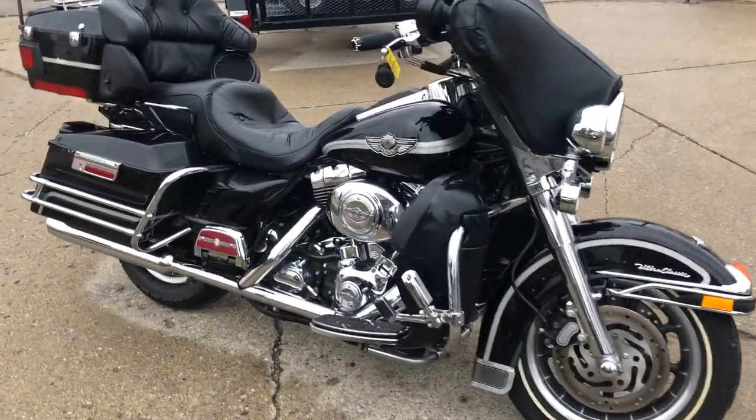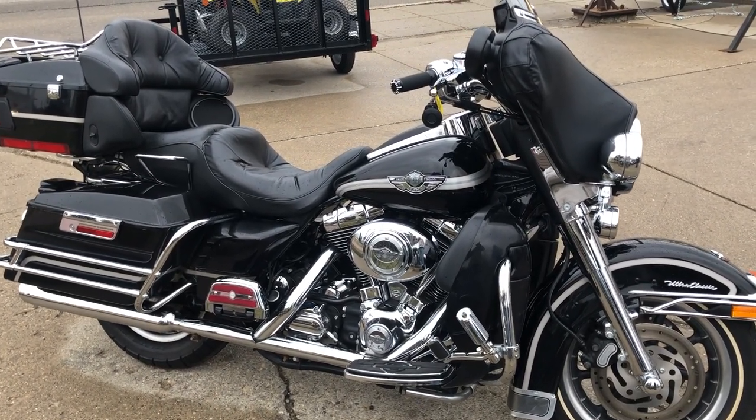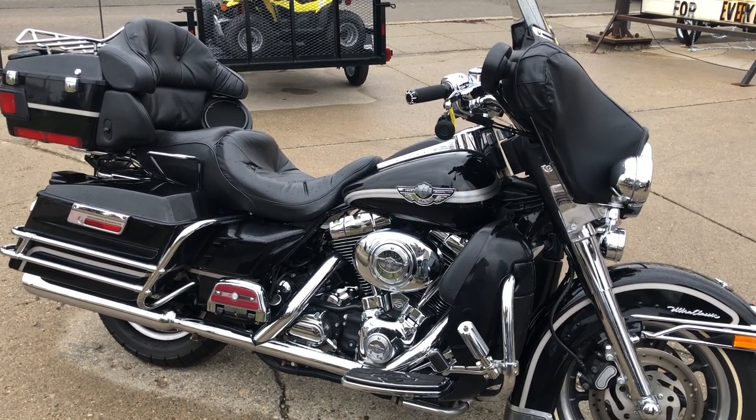It runs strong, everything works, moves nothing, it's been serviced at the dealership, inspected, all fluids have been changed, and it is ready to ride. Don't miss out on this one. Give us a call at 810-648-9500.